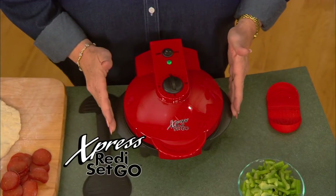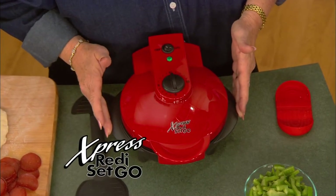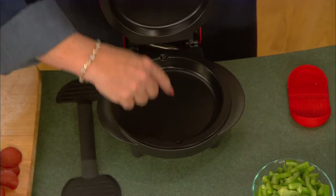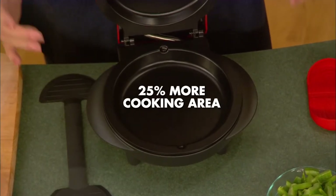Joe, this is the Express Ready, Set, Go. Wow, Kathy, this is beautiful. And it is ready. Look what we've done — we took out that center divider, so now you have 25% more cooking area. So you can cook a lot of different things in here. Like, how about pizza? It makes the best pizza I've ever had.